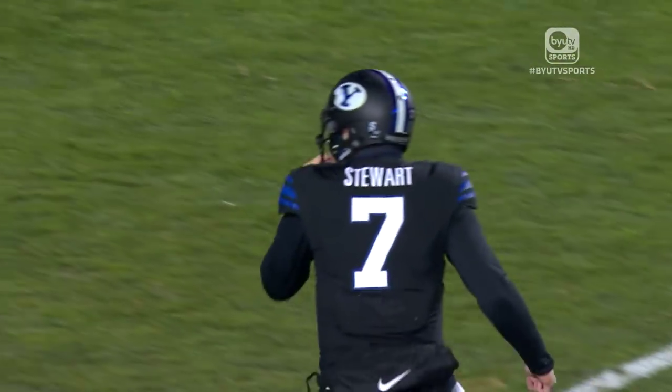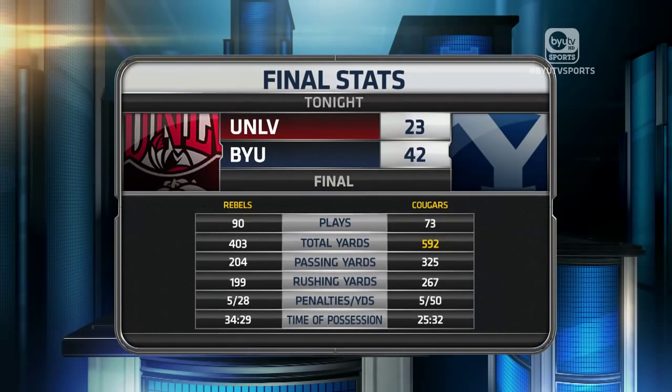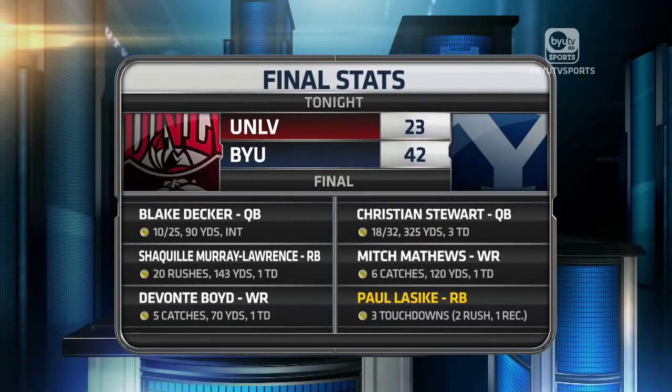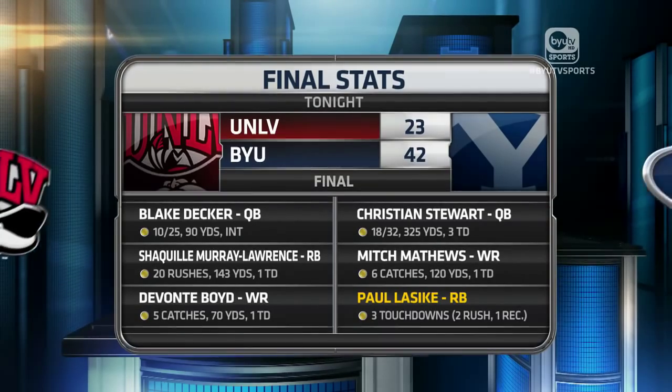There's the third touchdown pass by Christian Stewart to Mitch Matthews. BYU wins 42-23. The Cougars put up almost 600 total yards — 592, with 325 in the air and 267 on the ground. This is a UNLV defense that is giving up over 500 yards per game thus far. It's really what you expected for this BYU offense to do. But looking at it defensively, I didn't really expect this defense to give up 400 yards. When you look at just the playmaking ability on this UNLV offense, they weren't really putting up a lot of yards or points in previous weeks. So to give up so many yards and this amount of points on a team that's less than mediocre really concerns me.